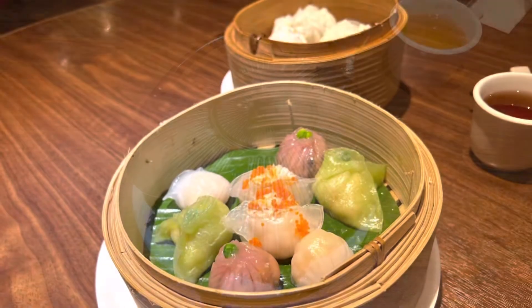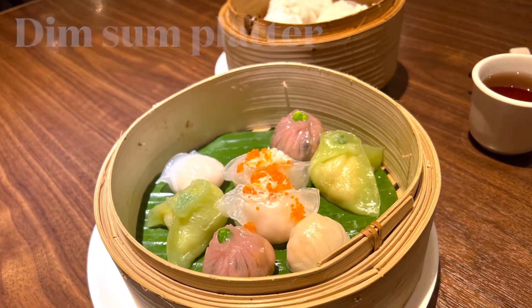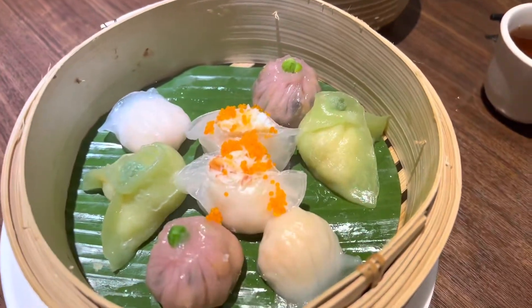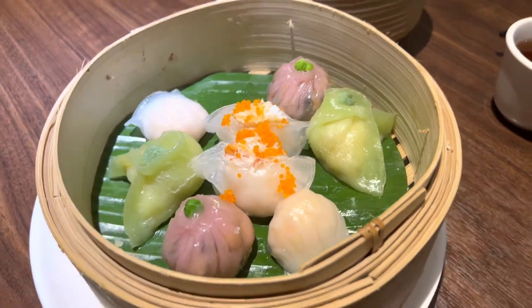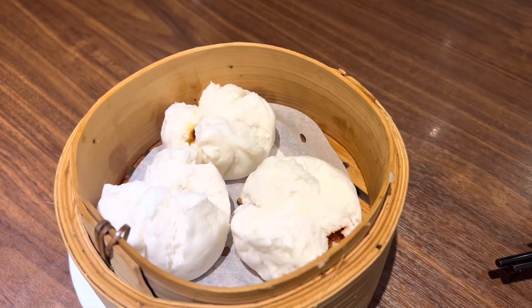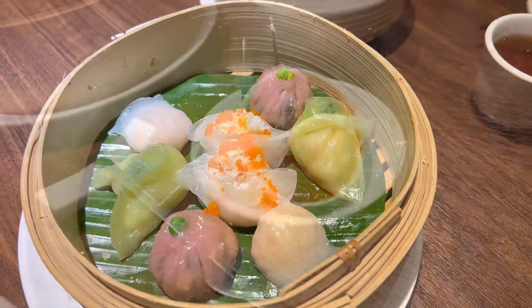The Dim Sum had arrived. What a colourful platter — look at that! Just the two of us, so there was certainly plenty to eat — one piece each. We also got a serving of Char Siew Bao, and there were three of them: two for me and one for the wifey.